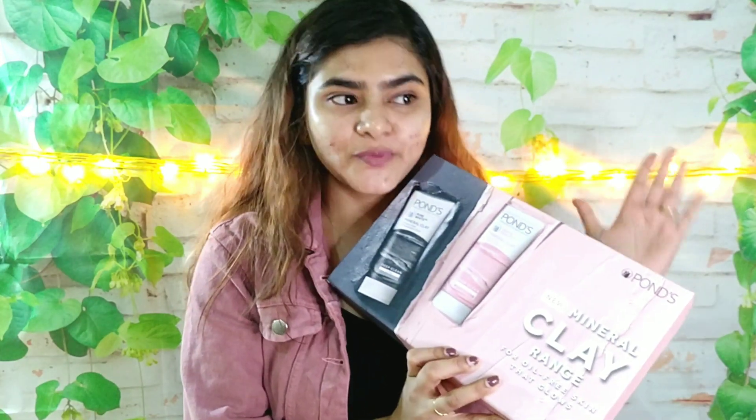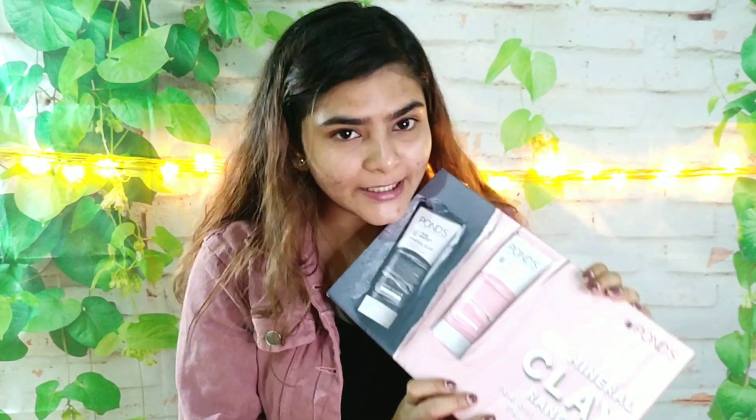Hi everyone, welcome to my channel. Today's video is going to be on Ponds and it's going to be a skincare video. This product was launched as PR about 2-3 months ago if I am not mistaken, but I stopped making videos in the past, which is why it's been so long. So it's kind of new.